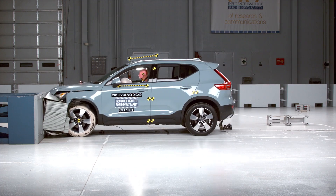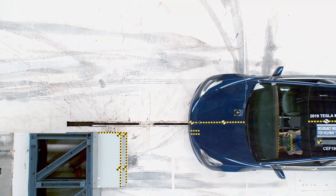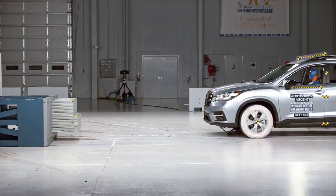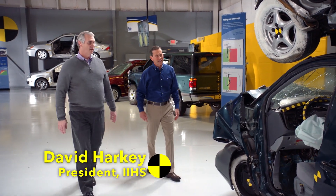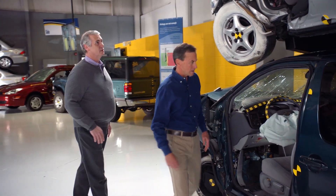Since we first made this film, automakers have responded. Now all vehicles perform well in the 40% overlap test. But the Institute and its current president, David Harkey, have continued to advance frontal crash-worthiness testing.